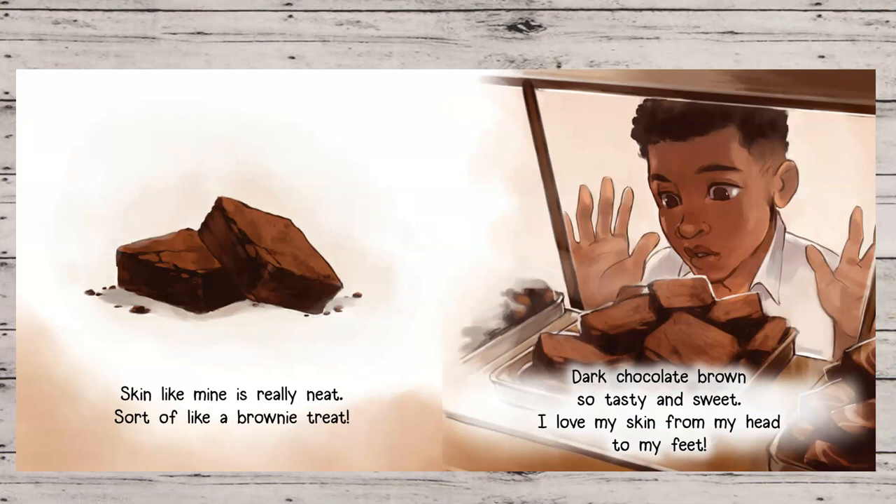Skin Like Mine is really neat. Sort of like a brownie treat. Dark chocolate brown, so tasty and sweet. I love my skin from my head to my feet.